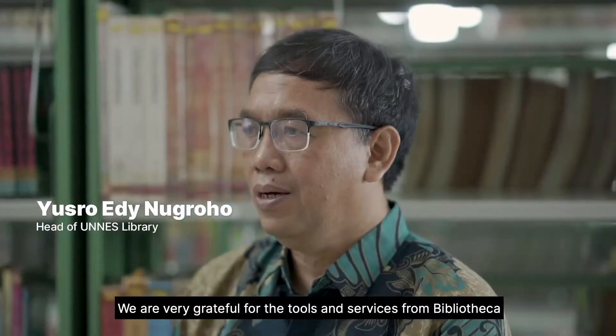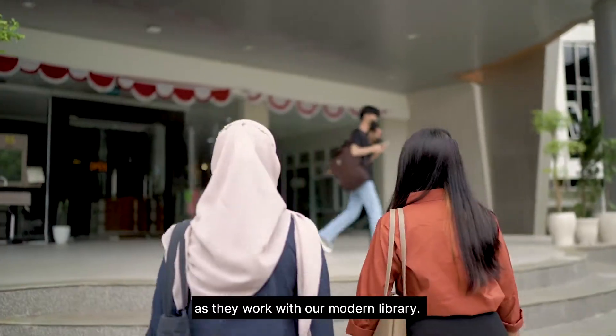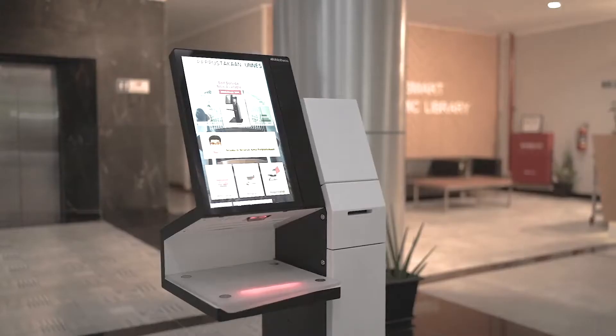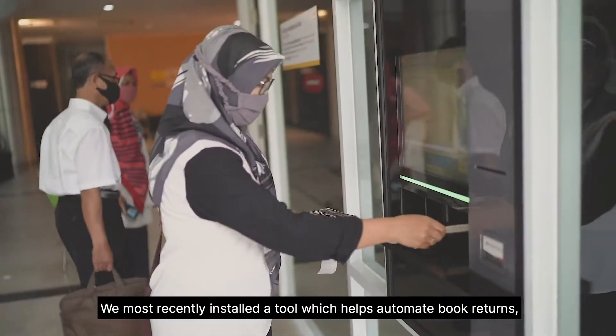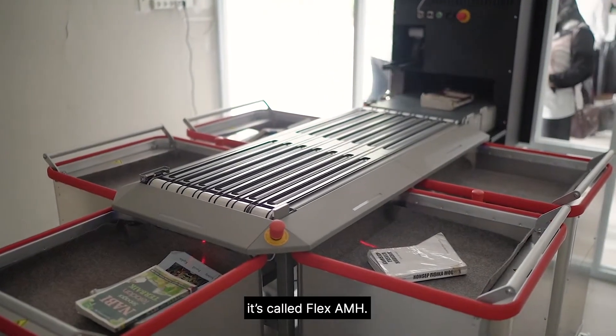We are very grateful for the tools and services from Bibliotheca as they work with our modern library. We currently use self-checks, gates, and workstations for our book borrowing services. We most recently installed a tool which helps automate book returns — it's called Flex AMH.